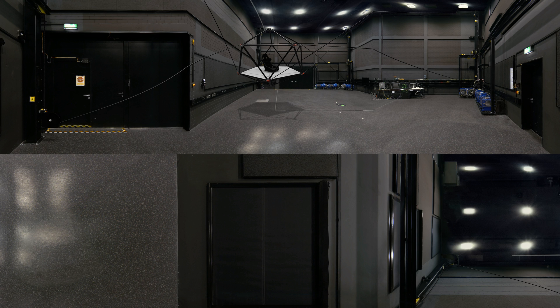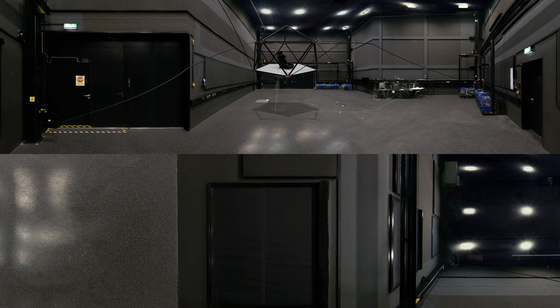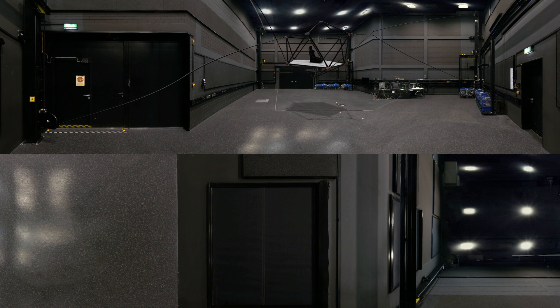In front of you, you can see the platform of our latest system, the Cable Robot Simulator. It was custom-built in-house by the department of Professor Biltov in collaboration with Fraunhofer. It is a unique one-of-a-kind motion platform that can move a person freely in a very large volume. With it, we study how humans use their different senses to perceive the sensation of motion.